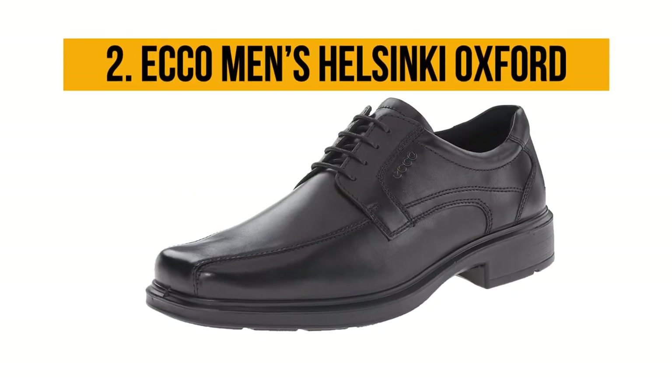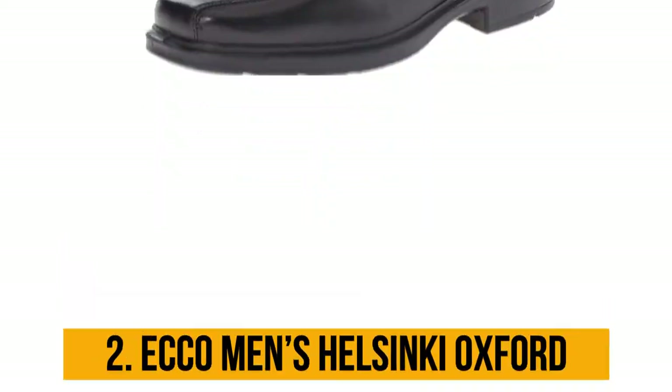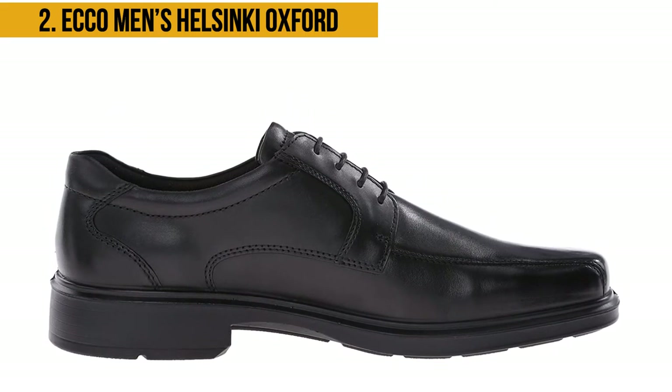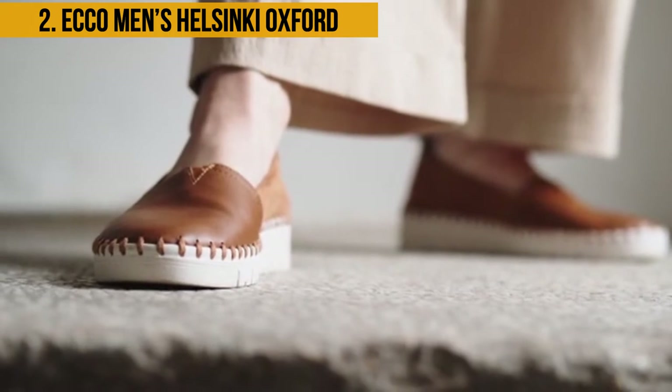Our second product is the ECCO Men's Helsinki Oxford. If you are looking for a dress shoe that will afford you plenty of space for your feet, then this is the one for you. The shoe is made of 100% leather sourced from ECCO's own tanneries where they process their leather and hides.